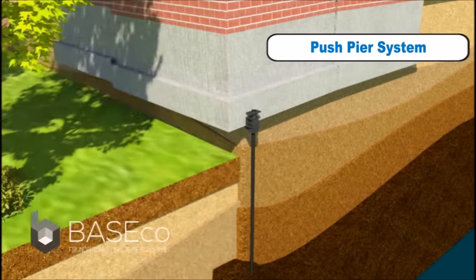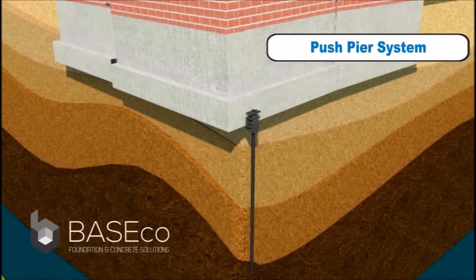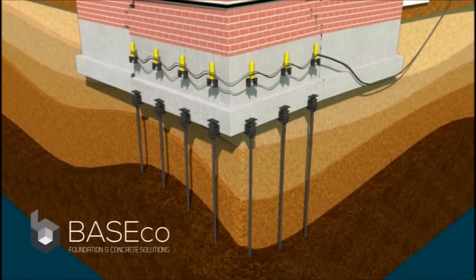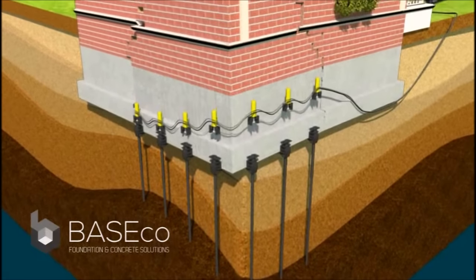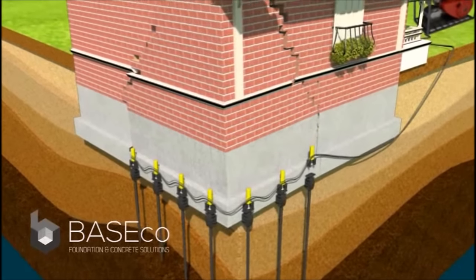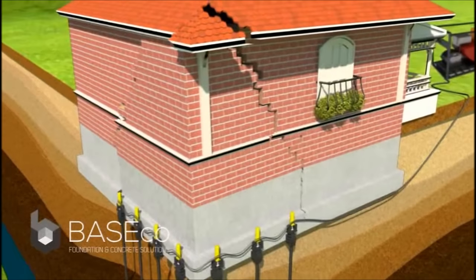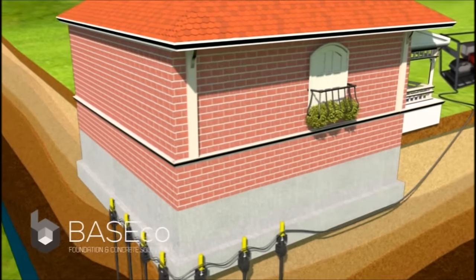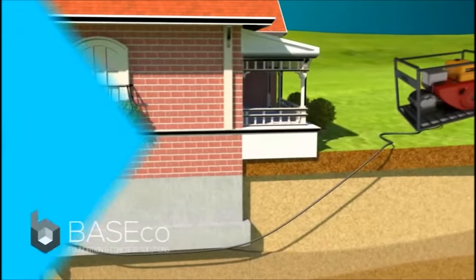Additional piers are installed to stabilize the entire affected area. After all the piers are installed, hydraulic jacks are placed atop each pier in order to uniformly lift the structure. After the structure is lifted, the jacks are removed and the piers remain permanently in place.